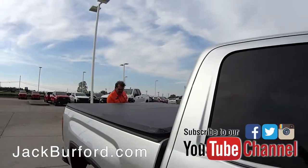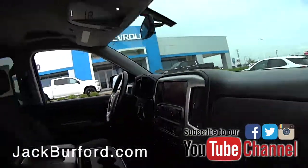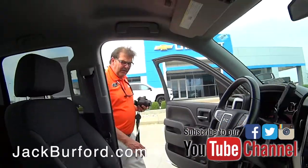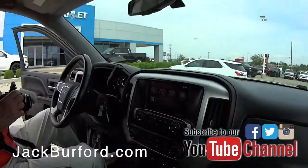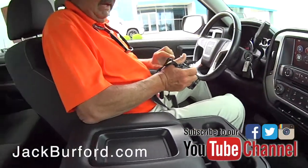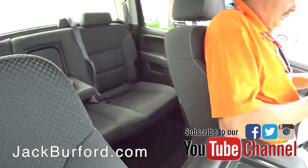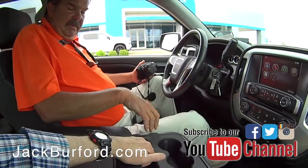This is a nice truck here. It's a 2014 GMC Sierra, relatively low miles — under 60,000 miles — V8 truck. I'm pretty sure we put new tires on it. I haven't checked with our service department but the tires look great. I think they're brand new — tires look great.